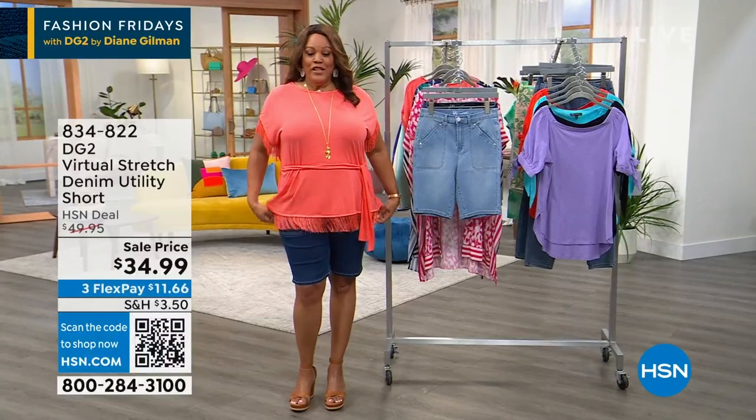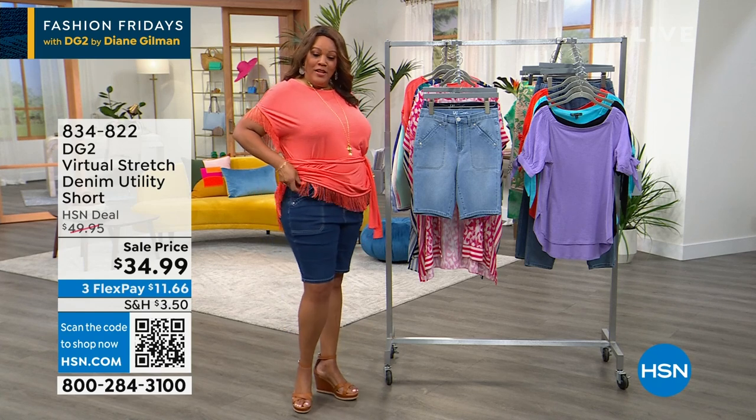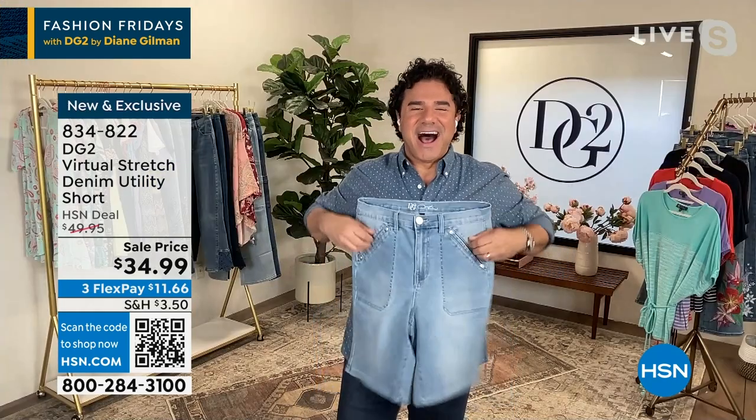You put this on with your favorite jeans or your favorite jean shorts. I have on the cutest utility short — utility's having a moment. Cute little pockets, you've got to put your hands in your pockets. Creative Director Sam Sabor — let's see if he has his hands in his pockets!